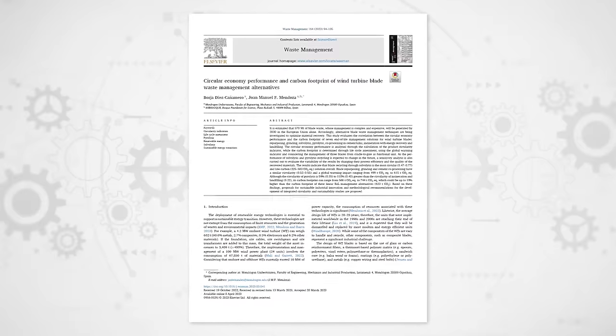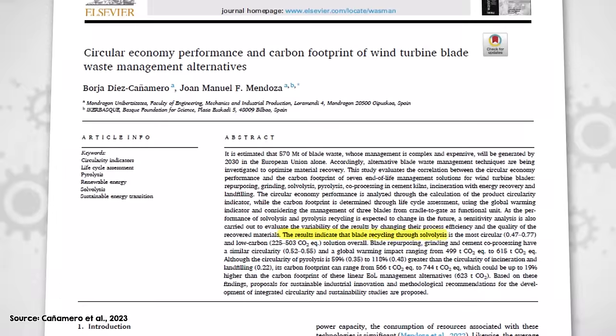End-of-life energy use and emissions aren't the only concern — the full life cycle matters. A recent study by Diaz Canomero and Mendoza found that if you consider the whole life of the wind turbine blade, using recycled materials in new blades will offset some of the energy and emissions needed to produce virgin materials. This study found that solvolysis, even though it has the second highest emissions from end-of-life processing, emerged as the most effective in terms of circularity and full life cycle CO2 emissions, significantly outperforming other methods such as pyrolysis and landfilling, with potential to improve further if material quality can be improved and if efficiencies can be maintained as the process is scaled from lab up to commercial scale.